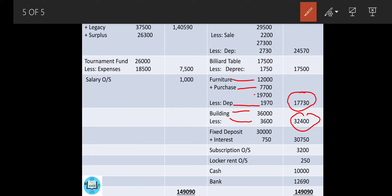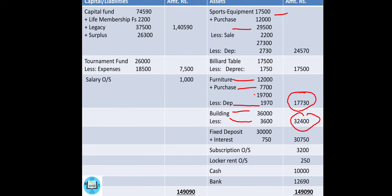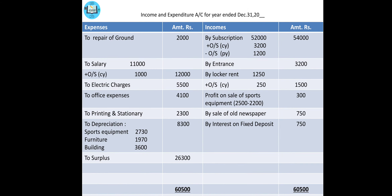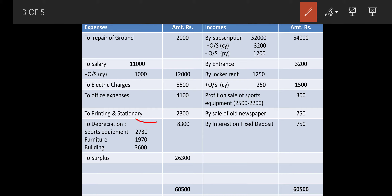For sports equipment: 17,500 plus purchase 12,000 = 29,500, less sale at cost 2,200 = 27,300, less depreciation 10% = 2,730, giving outer figure of 24,570. All three depreciation items are now transferred to the income and expenditure debit side: depreciation on sports equipment 2,730, furniture 1,970, building 3,600 — outer column total 8,300. You can put the total depreciation figure directly in the outer column as well.